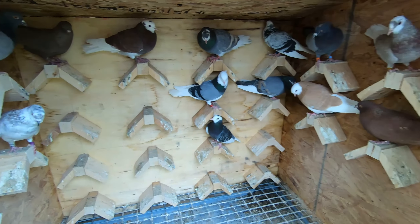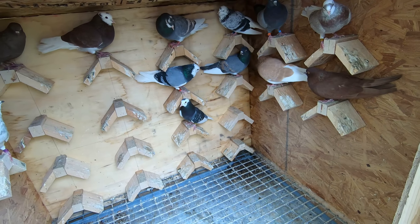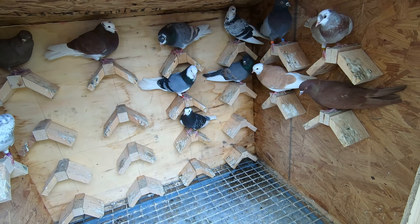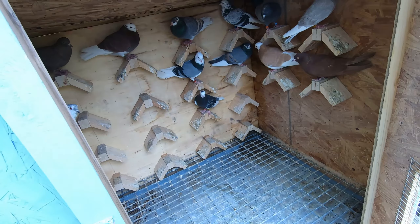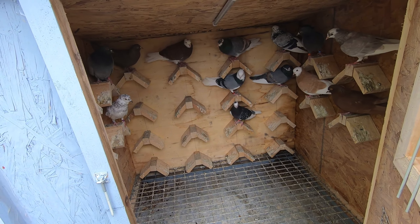They're going to sit here in quarantine for about a week. Nothing's wrong with them, but I did order some four-in-one - I'm just going to treat them for a week to make sure they're all good. I still have to get my water feeders cleaned, but I did get the kit box somewhat clean so they should be good to go in here.